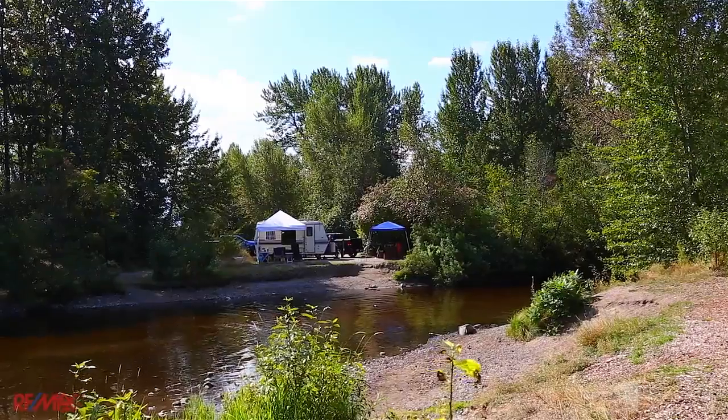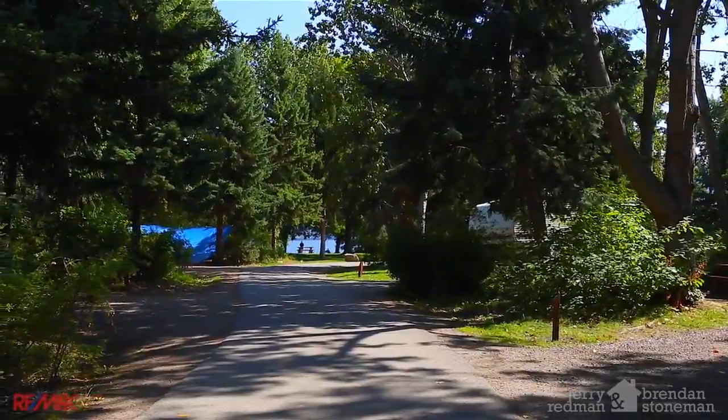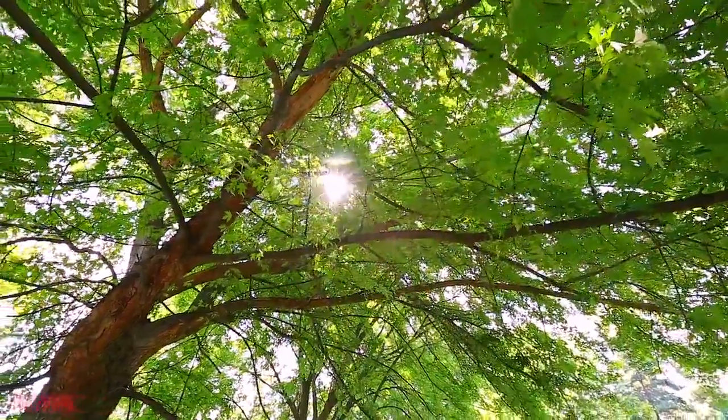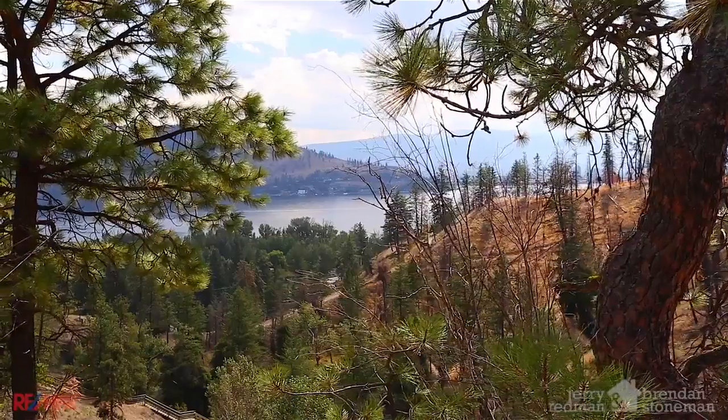Further down West Side Road you'll discover Bear Creek Provincial Park and Campground, which is home to thousands of visitors and locals alike every summer, here to enjoy all that our beautiful Okanagan Valley has to offer.